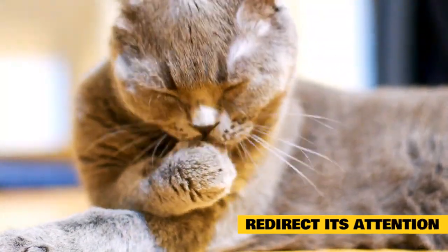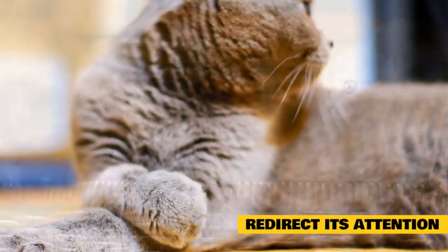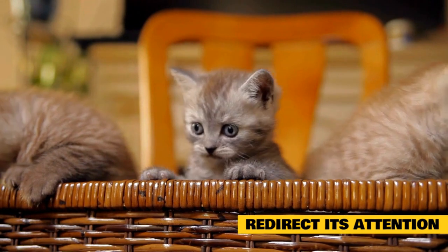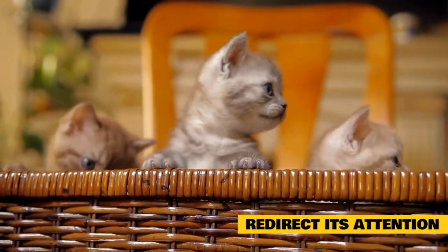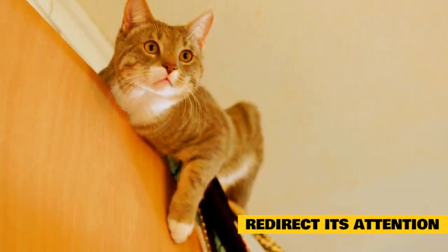Redirect its attention: Playful biting of hands or feet often occurs simply because your cat is bored and is looking for a play object. Give it 15 minutes of active play with an interactive toy. You can also direct them to a scratching post or another outlet for their behavior. This accomplishes the need to not just correct them but also give them an outlet for their behavior that is appropriate.